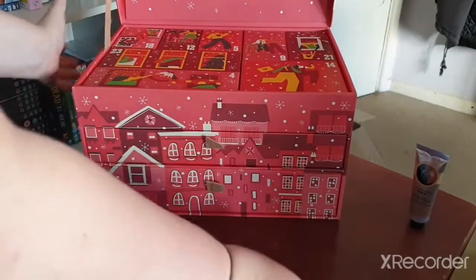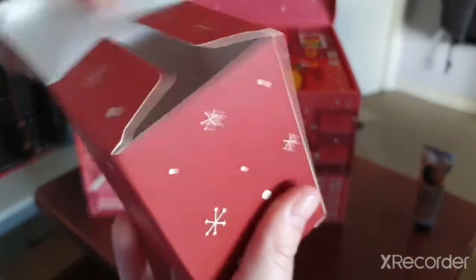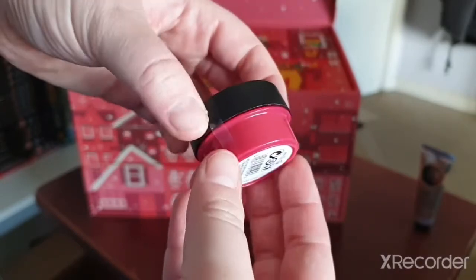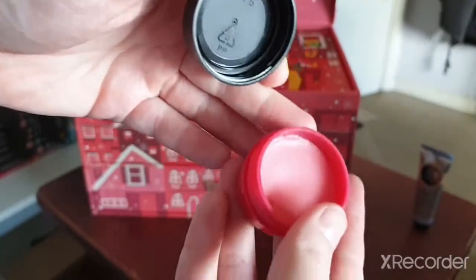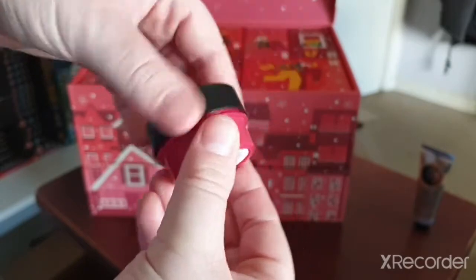Okay, this is what number two looks like. We have a lip butter — a strawberry lip butter, which is very nice. It has this little container and that's what it looks like.